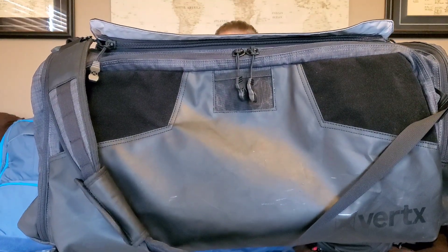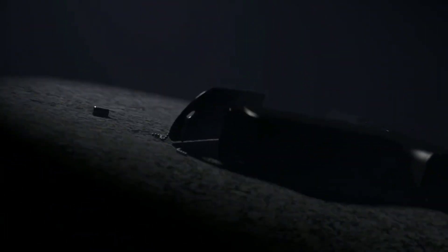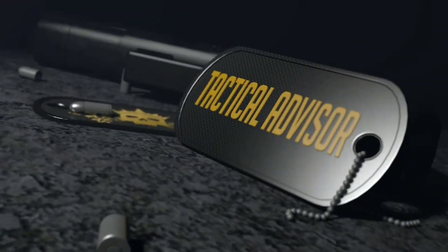Hey guys, today we're going to be taking a look at the Contingency Duffel from Vertex. Let's get right into the first 30-second breakdown. That's where in the first 30 seconds, give or take, I give you guys my exact thoughts on this product before we get into the full review. That way you guys can either just stop watching because now you know exactly what I think, or you can continue watching and see why I say those things. It actually helps me out a lot if you do continue watching because it keeps the analytics and does better for my channel.